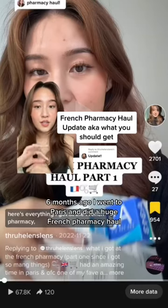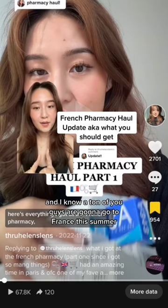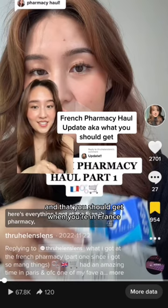Six months ago I went to Paris and did a huge French pharmacy haul, and I know a ton of you guys are going to go to France this summer. So I want to do a quick little update on the products that I think are worth it and that you should get when you're in France.